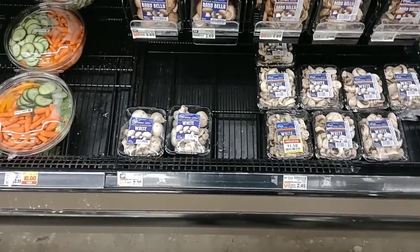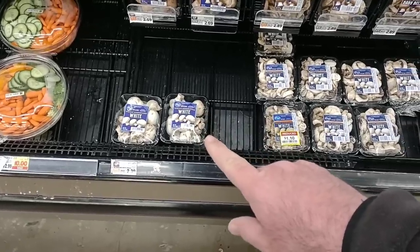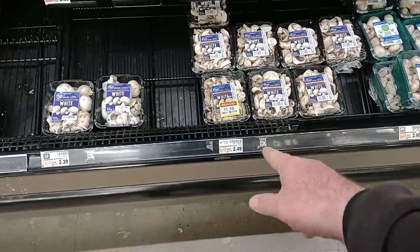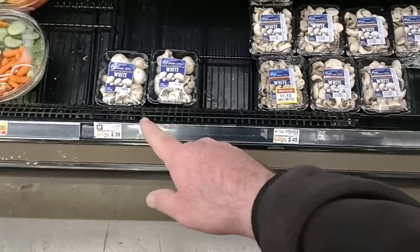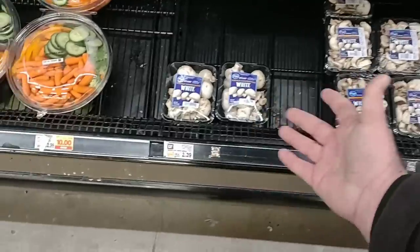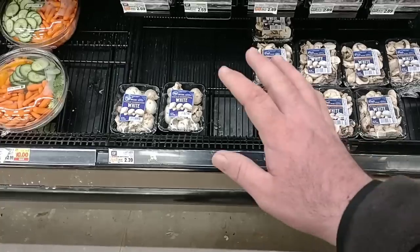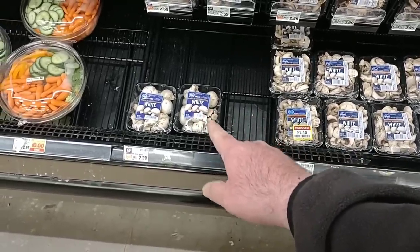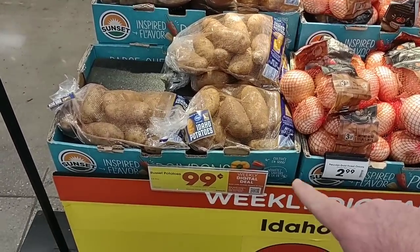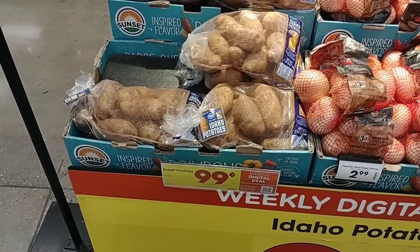I just noticed mushrooms went up here. The Kroger whole mushrooms were $2.29 and they went up to $2.39. The sliced ones are still $2.49, but usually when these go up in price, these will too. I wouldn't be surprised if we see these at $2.59. We had a couple comments on mushrooms — $2.08 at Walmart. They do still have their five-pound bag of russet potatoes on sale for $0.99 on the digital coupon, you can use it up to five times. Get 25 pounds of potatoes for $5 if you want this week.